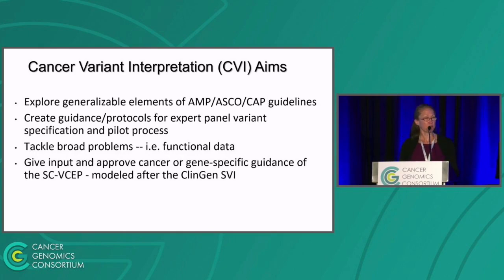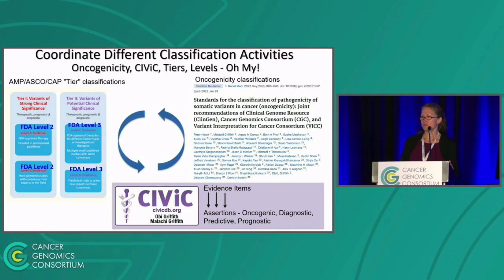The aims of the cancer variant interpretation group are to explore the generalizable elements of the AMP/ASCO/CAP guidelines, create guidance and protocols for expert panels, tackle broad problems such as functional data, and give input and approve cancer or gene-specific guidance of the somatic VCEPs. One key role is coordinating across different classification activities — there are many types of curation applied to cancer variants: the AMP/ASCO/CAP tier classifications, FDA levels, oncogenicity classifications, and CIViC, which is the platform for curation and has its own guidance for evidence items and assertions that are oncogenic, diagnostic, predictive, and prognostic.